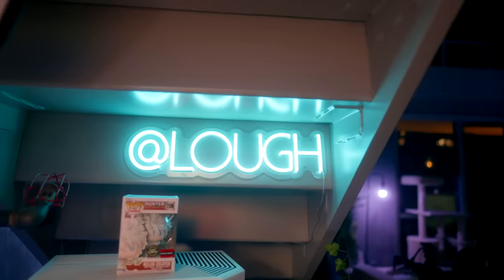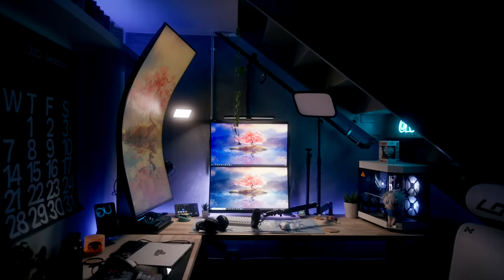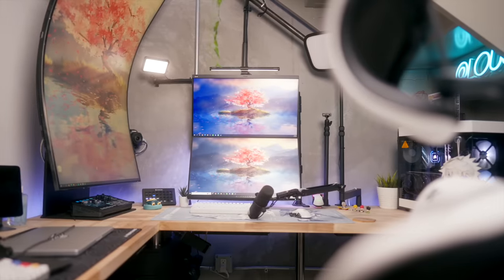Lastly, I have this Lo neon sign that I love — I got it on Etsy. The placement is chef's kiss, especially for my stream. The only thing I don't love about it is that it flickers no matter what I set the shutter speed to on my camera, but that's a minor issue.